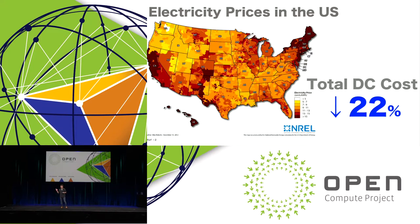The lighter color on the map indicates lower electricity cost. Our data center is located in the white area — the lowest cost region. The electricity price in the U.S. is about one-sixth of the cost in Japan. This difference could reduce the total data center cost by 22%. This is a big deal.